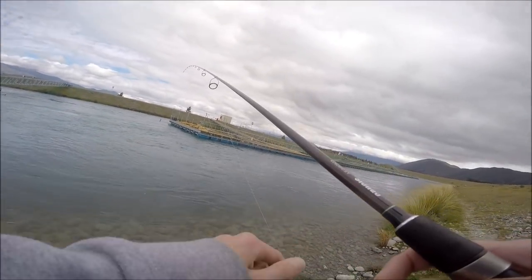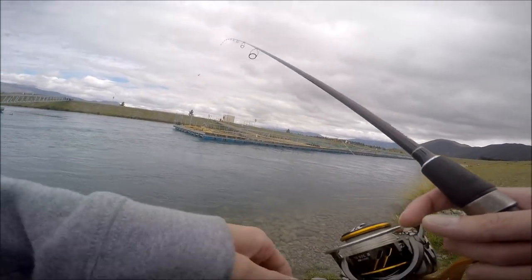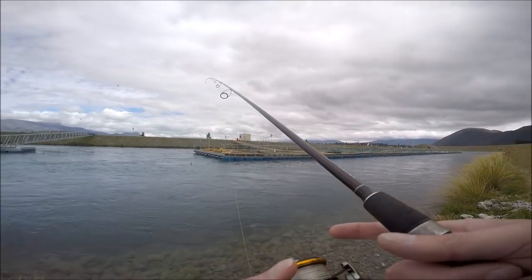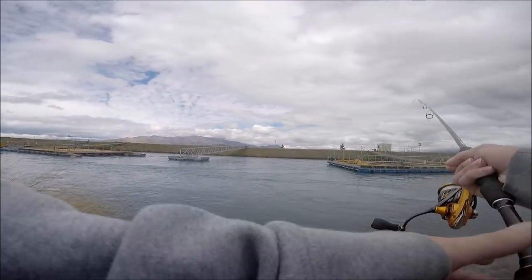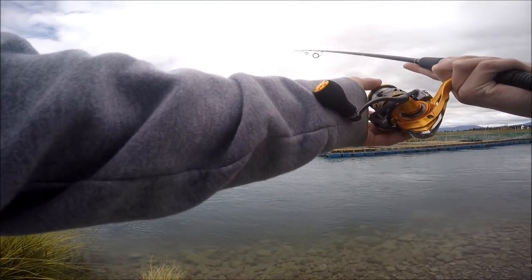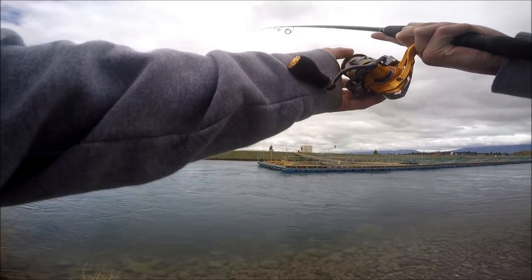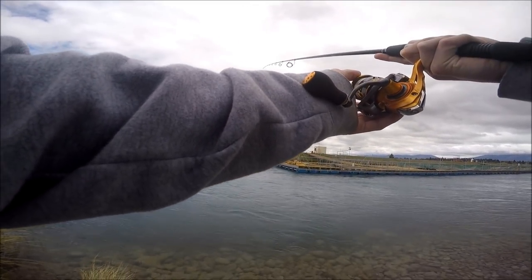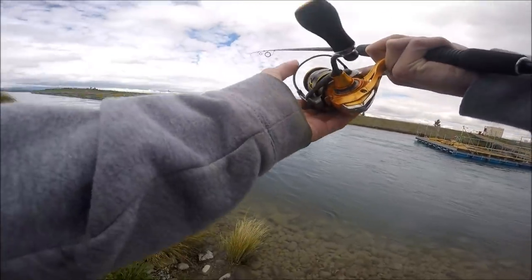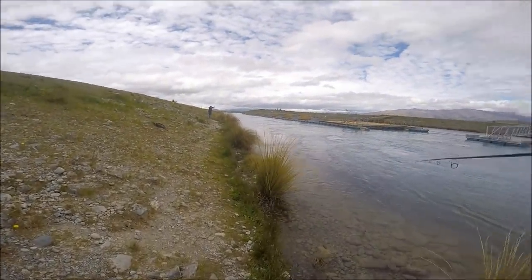Now the key to having successful fishing up here with the egg patterns is you've got to find flow. You've got to find flow. And he's in again! Gus just landed one about 13, 14 pounds — real nice fish. And he's on again. Unreal.